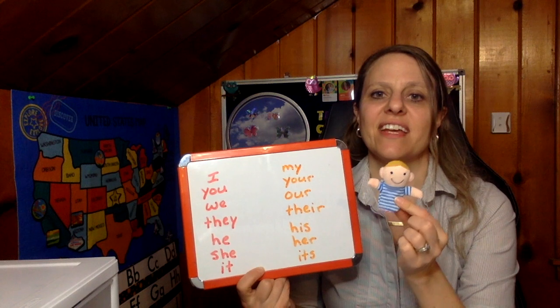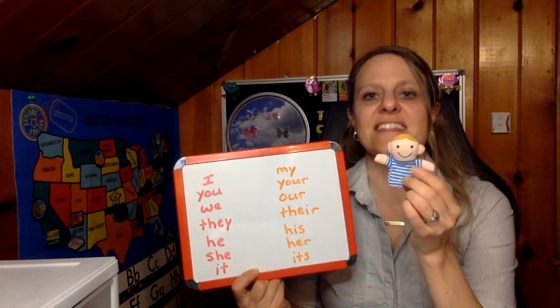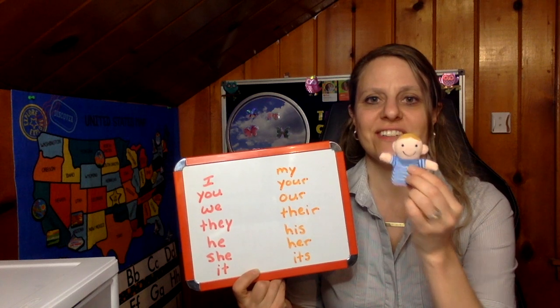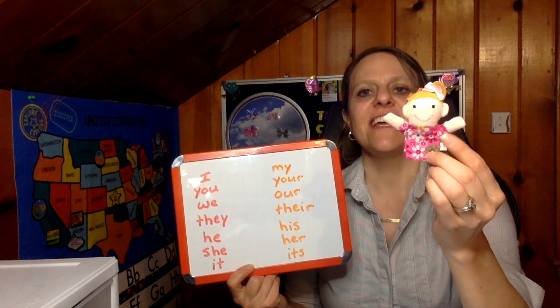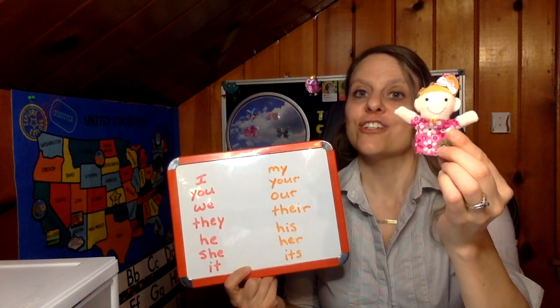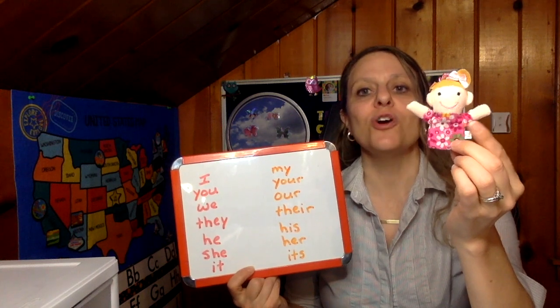He. He has a shirt — it is his shirt. She. She has a shirt — it is her shirt. The shirt belongs to her.